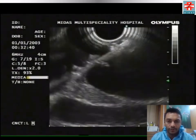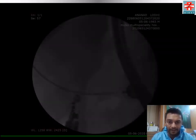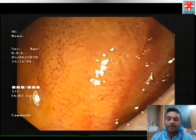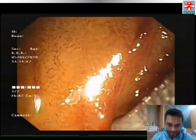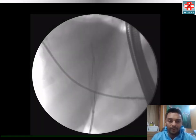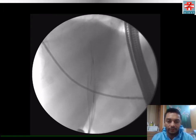Next, a 6-French cystotome was used to create a fistula tract between the duodenum and the common bile duct. Subsequently, a partially covered metal stent was placed across the duodenal wall and deployed successfully, as you see here, across the duodenal wall.